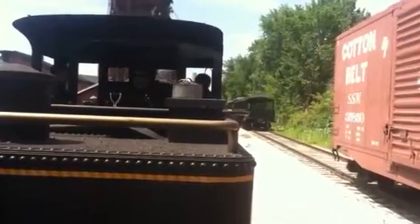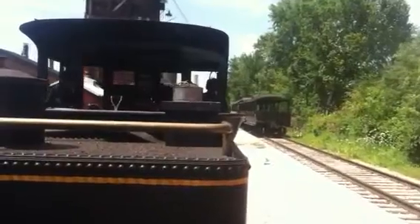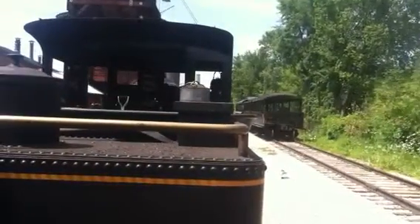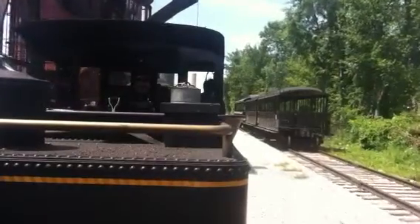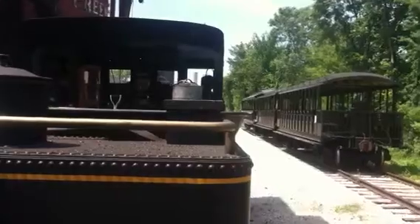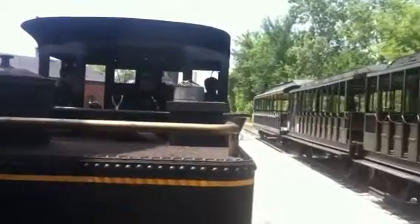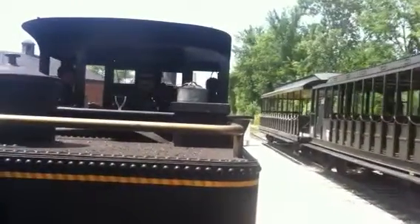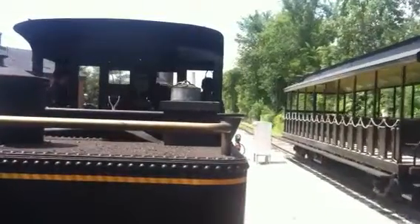So we're passing the Smith's Creek Depot. When you get a chance to come back here, you can hear the presenter tell you about the life of the station master here. The big brick building up here is the Detroit Toledo and Milwaukee Roundhouse, originally built in 1884 in Marshall, Michigan, about 98 miles west of here.